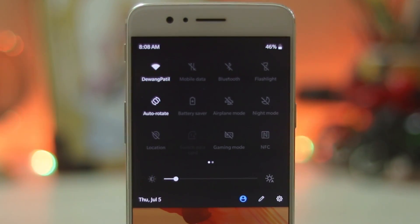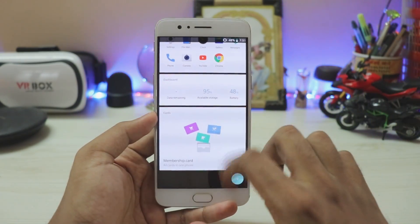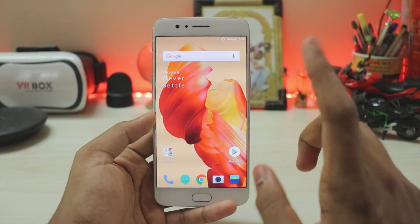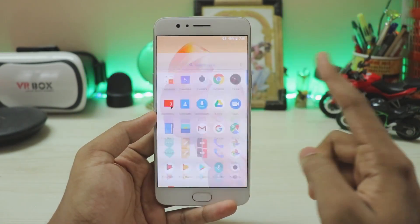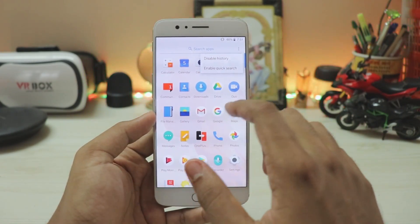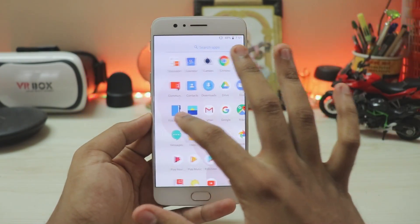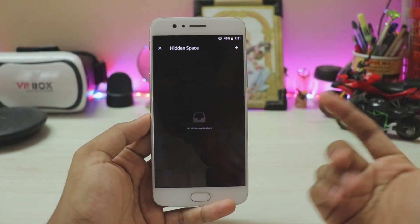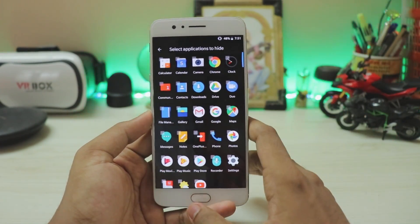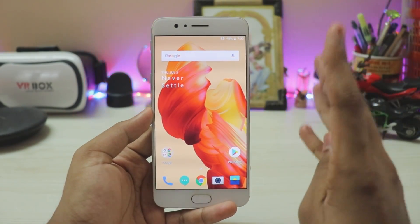The home screen basically looks the same. The updated launcher shelf is much smoother — no stutters, which I complain about in every update. Going to the apps, you get a three-dot menu, disable history, and enable quick search. There's also a hidden menu: swipe from the left and you get Hidden Space. It was added in an earlier beta but I forgot to show you. Here you can hide apps — a nice touch by the OxygenOS team.